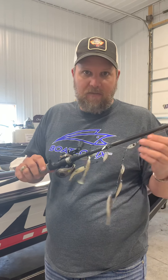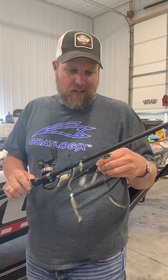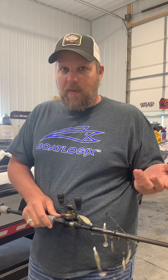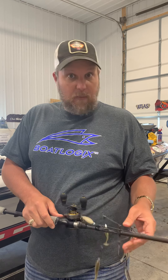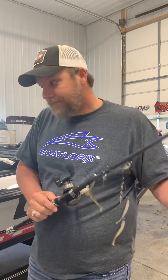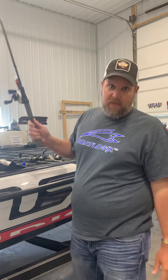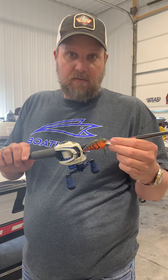Everybody was throwing an A-rig, so I was throwing a YUM Flash Mob A-rig with four spinners — a lot of people use five, I used four. Some were white; it seems like they wanted more flash. I missed one fish, about two and a half to three pounds, and I'd have loved to have that fish in the boat but he came off as I tried to flip him. It happens.